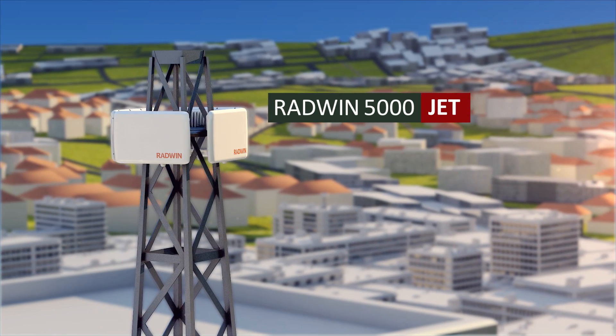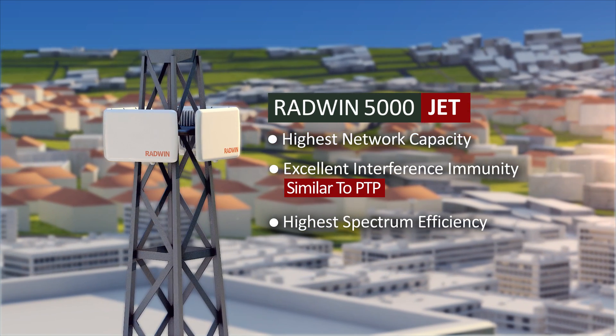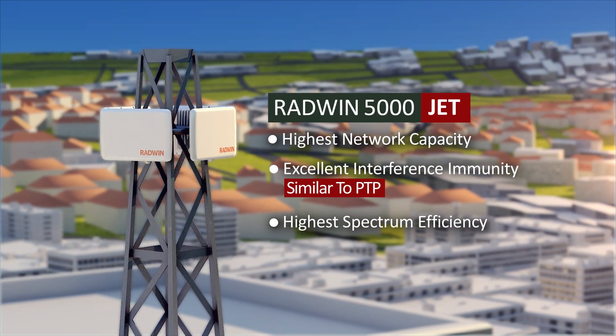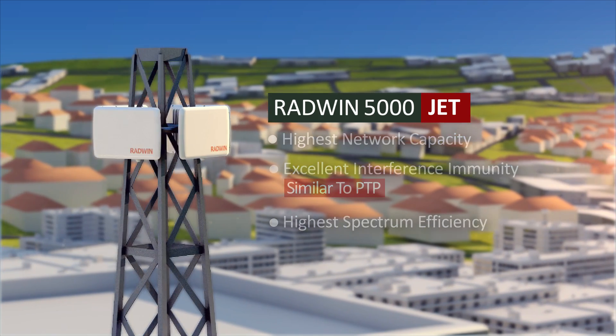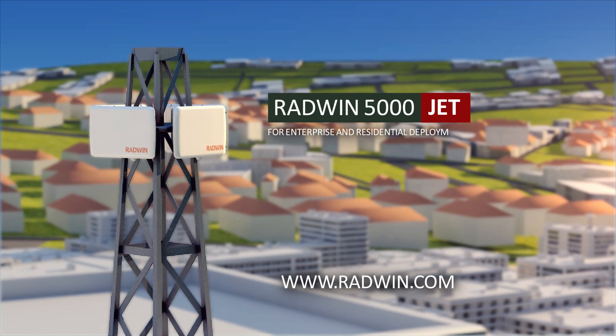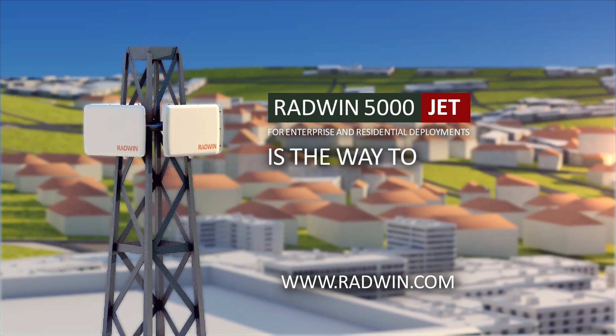RADWIN 5000 JET is a superior and future-proof point-to-multipoint solution for wireless access and backhaul connectivity. If you're looking to grow your enterprise or residential network, RADWIN 5000 JET is the way to go.